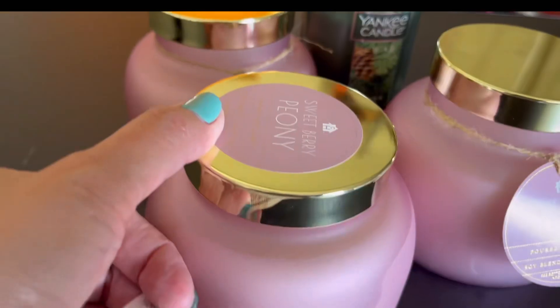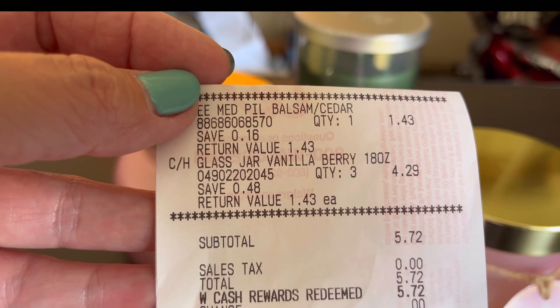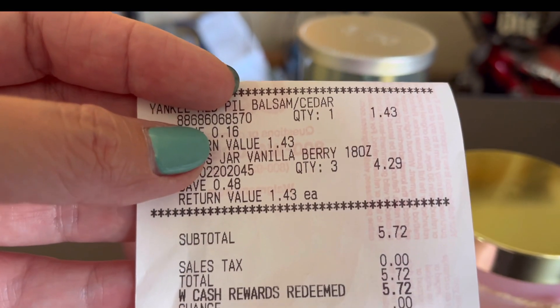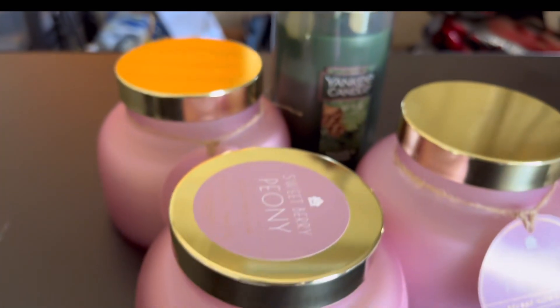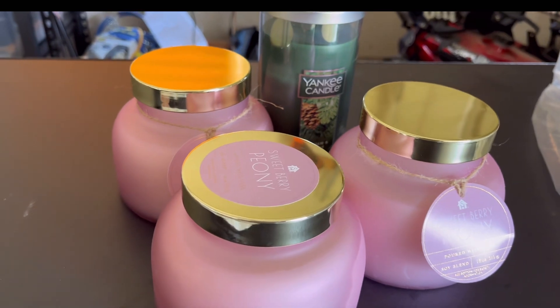I got three Sweet Berry Peony candles — three for $4.29, so that's my subtotal of $5.72. Cash rewards redeemed: $5.72. So check online, guys — see if these are available in your store. They are on clearance for $1.59.